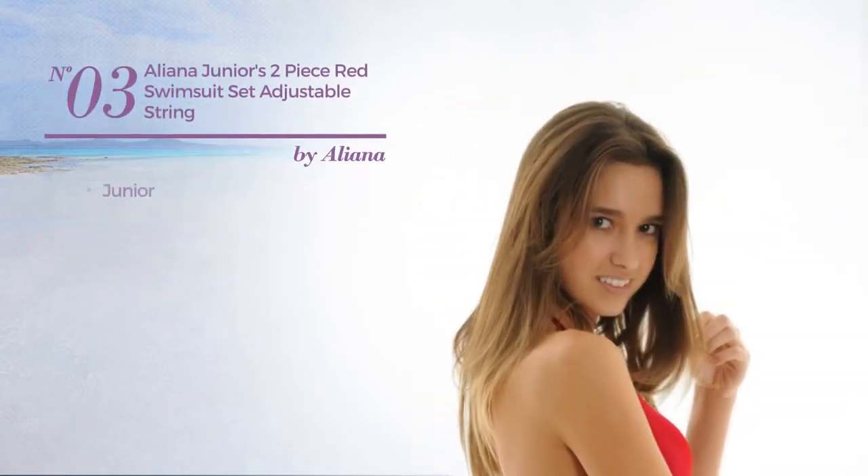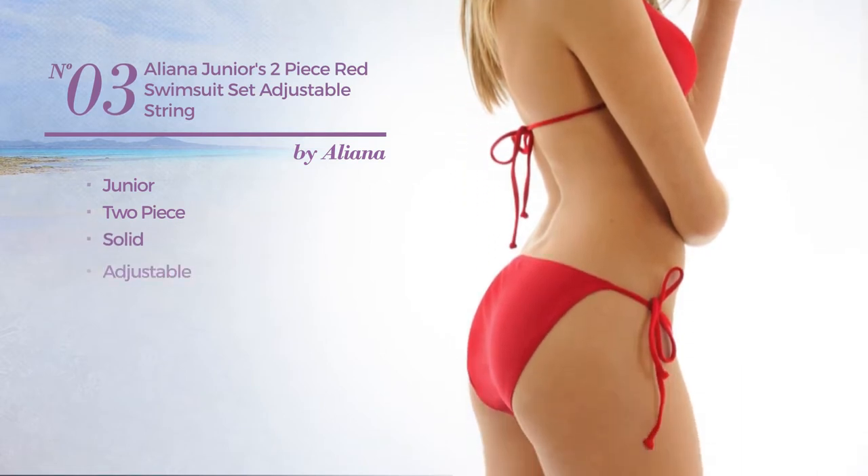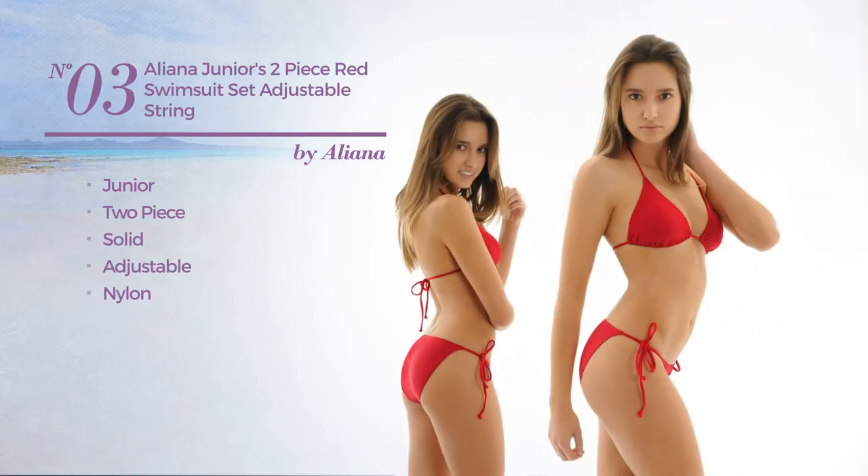Number 3. A Junior Two-Piece Suit Set featuring a solid look, produced with adjustable nylon. This suit set includes a triangle top and bikini bottom. Available merely in red color.